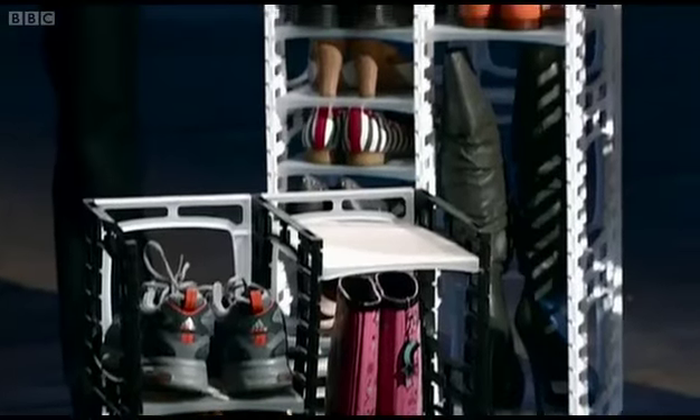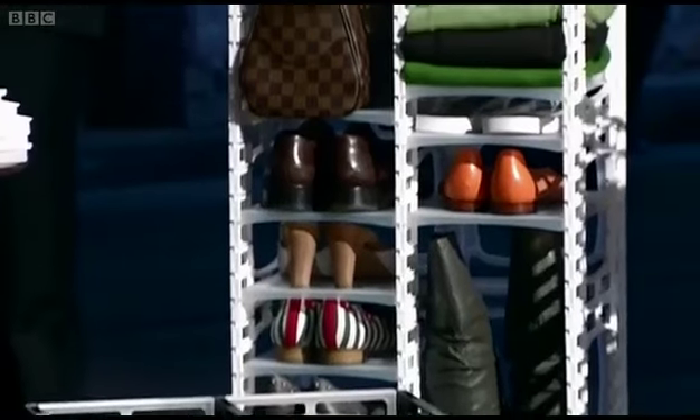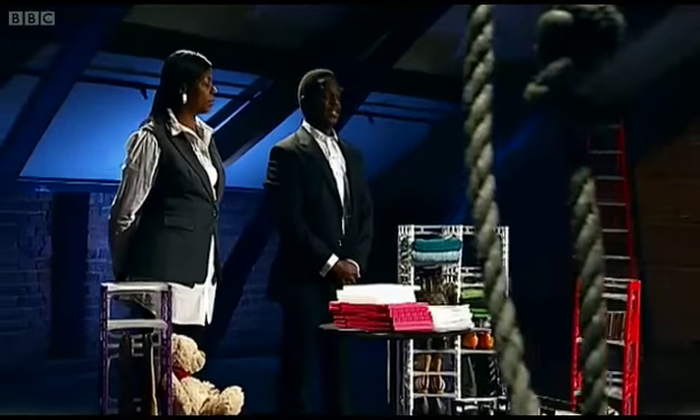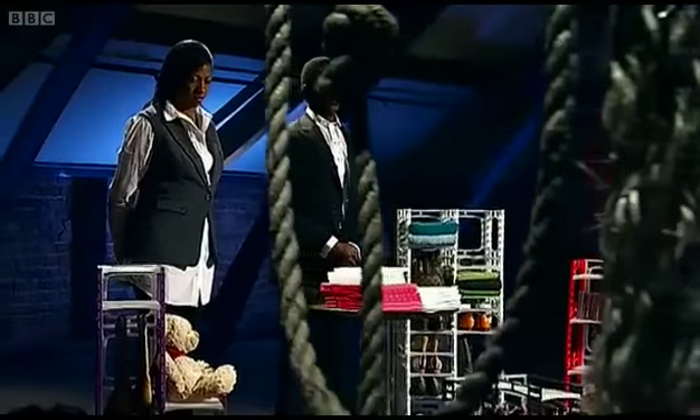The Flexi Shoe Rack was launched in July of last year. To date, we've made a turnover of £62,000. The Flexi Shoe Rack is presently manufactured in the United Kingdom, but because of the high cost, it's restricted our expansion. We need the investment to increase our operations in China.